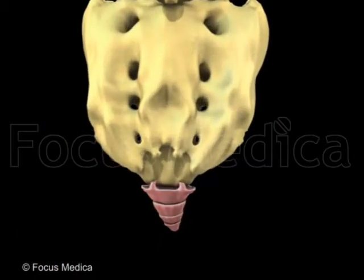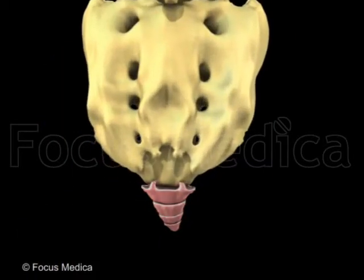The coccygeal region has the lowest four vertebrae, which are fused to form the tailbone or coccyx.